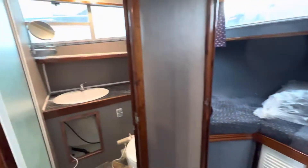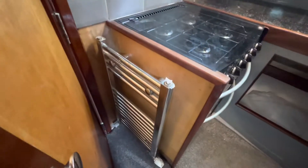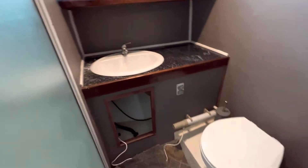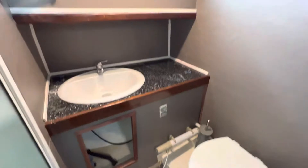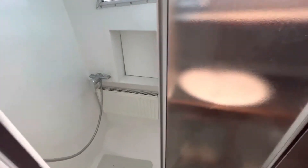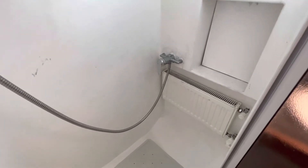Immediately opposite the galley is the heads, but if you move the door to the forward cabin you'll see there's a towel dryer radiator there, which is a nice touch. But directly opposite the galley is the heads. You see there's a Jabsco loo, it's electric, and there's also a tube heater to keep it warm. Full size sink. There is also a large shower and in the shower is a radiator, so it's heated by that Eberspächer hydraulic diesel heating system.